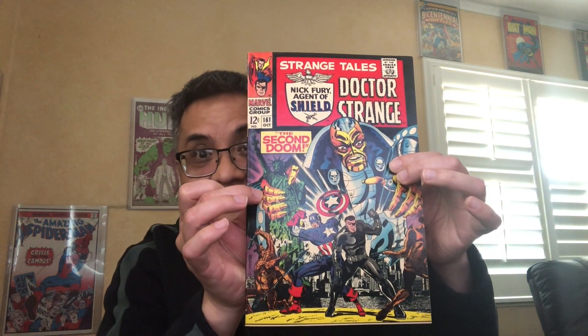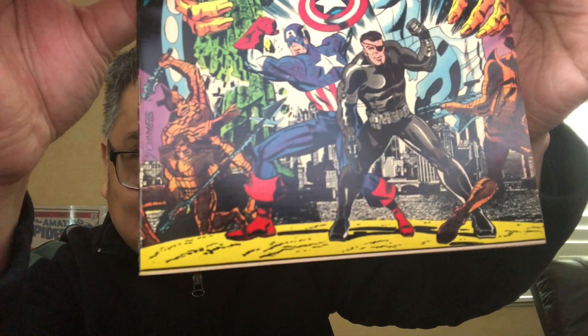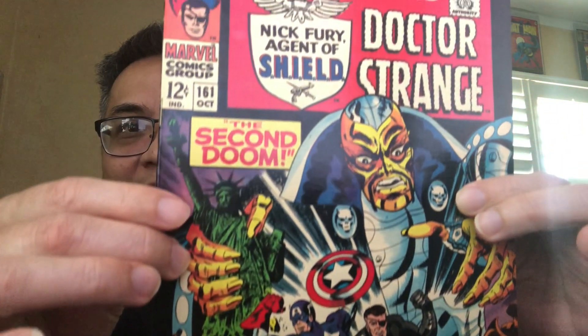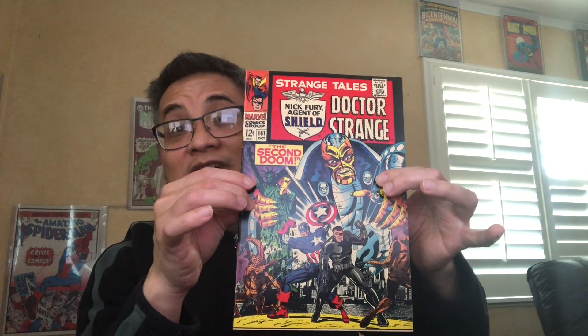For some people it might be 161 — another super high-grade copy. Look at that silver-edge goodness right here. Some of these books were bought together and some were bought individually over the past many years.